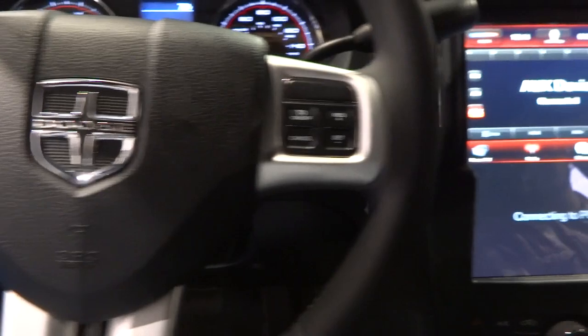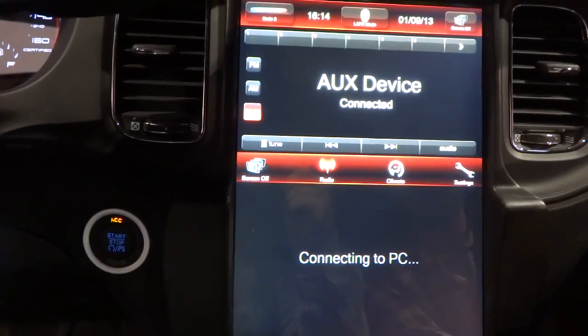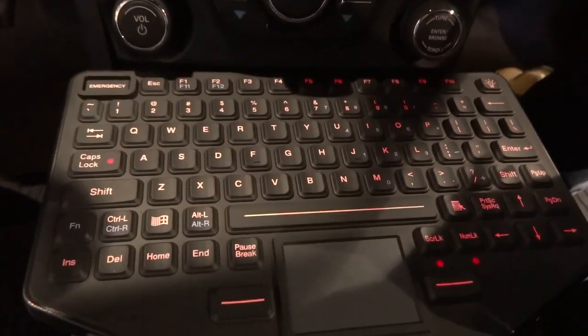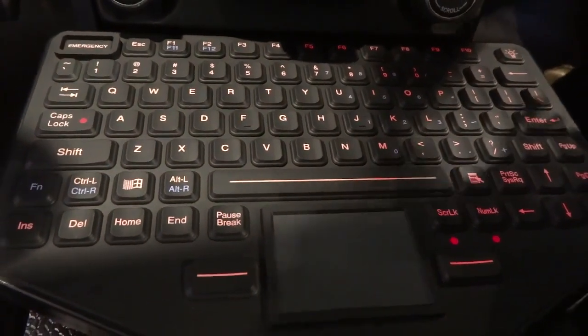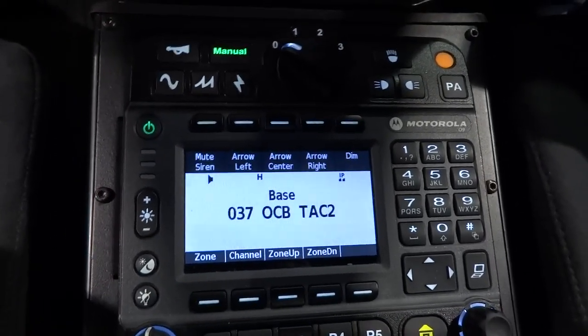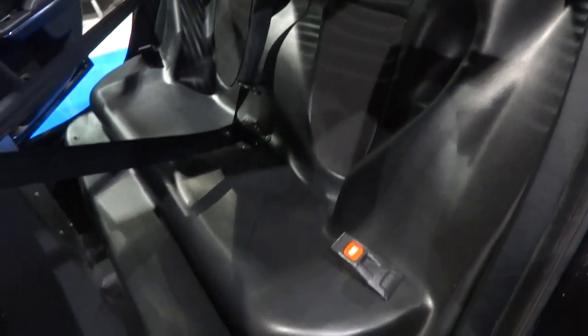On the inside, the dash is dominated by this large touch panel which is connected to a PC in the trunk, so there's no need for all that clutter of having a separate laptop. Here is the keyboard — this is the way you interface with that PC. It looks pretty rugged and tough and it's also got a trackpad. As we move down we can see some of the communications aspect of the cockpit. This is by Motorola, as you can see from the logo right there.